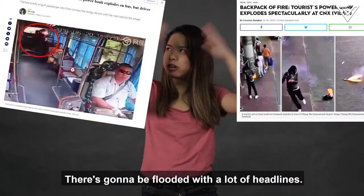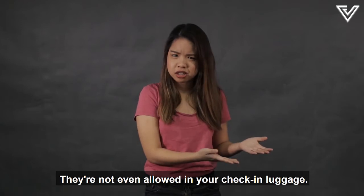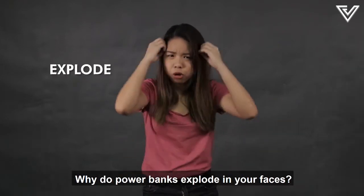If you google exploding power banks, your screen will be flooded with a lot of headlines — and some people even die from it. They're not even allowed in your check-in luggage. But why? Why are they so dangerous? Why do power banks explode in your faces?